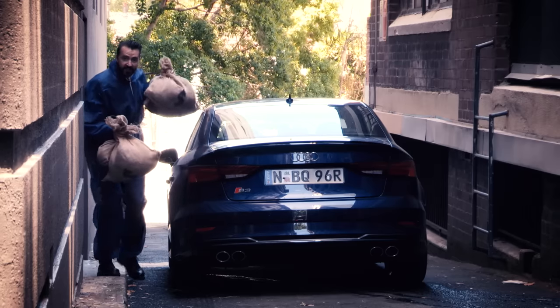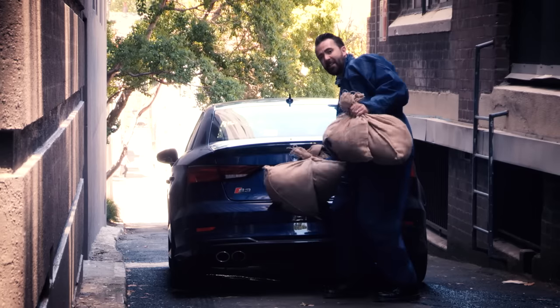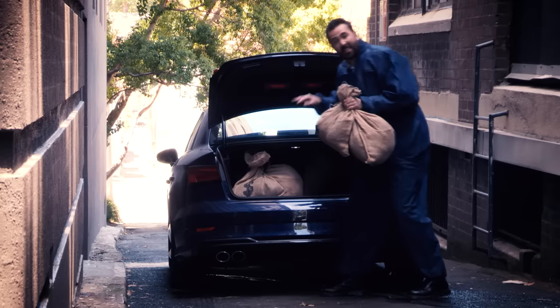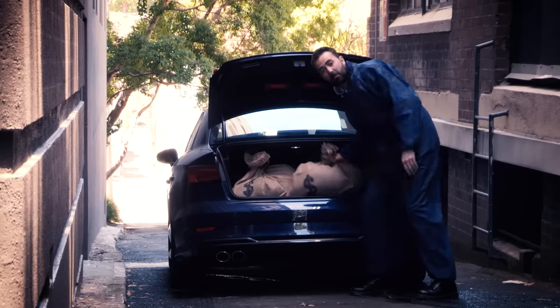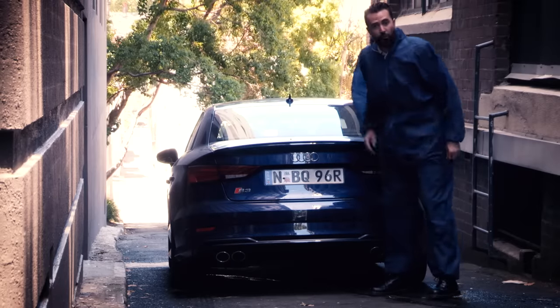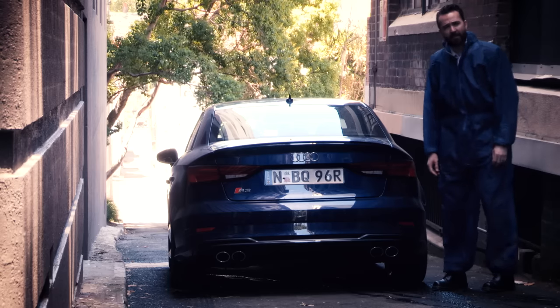The Audi S3 sedan is so low-key looking that most people would have no idea that it's actually an animal. This is a car that allows you to slip into a crowd, but know full well you could outrun all of them. In fact, it'd make the perfect getaway car.